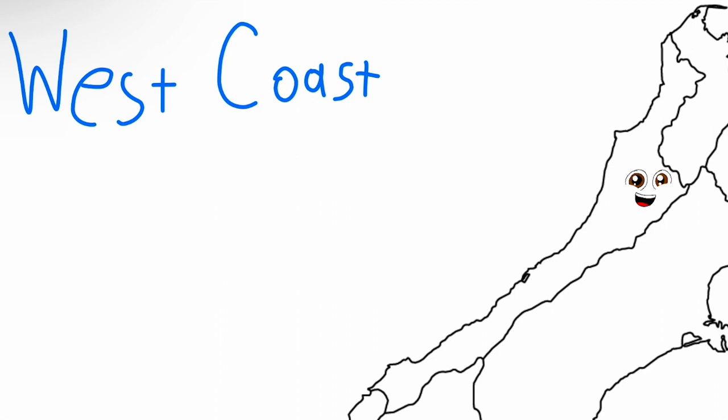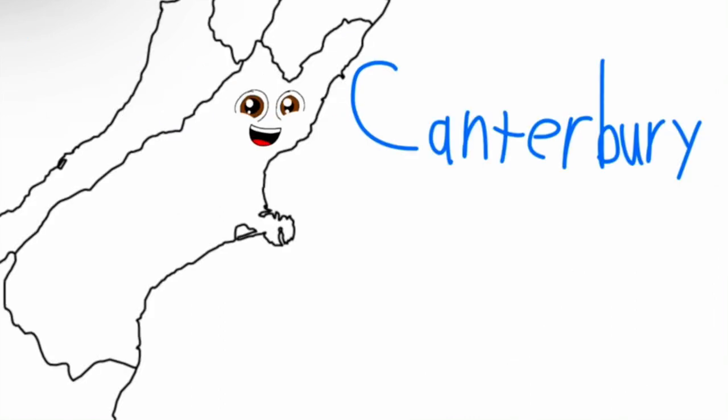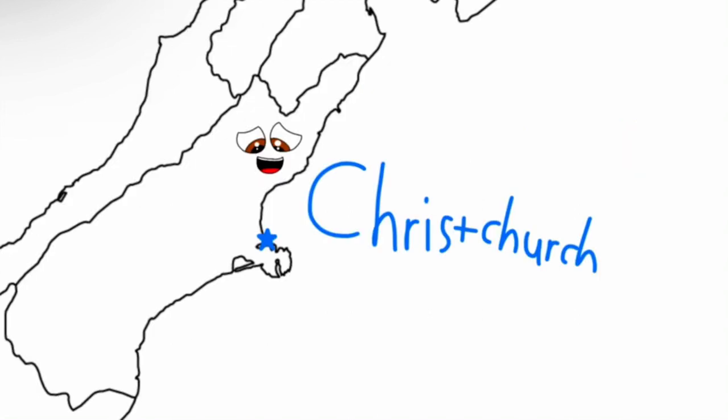The West Coast region is what you're seeing here. Greymouth is the largest town, that is certainly clear. The Canterbury region has a central eastern location. The largest city, Christchurch, is the seat of the region.